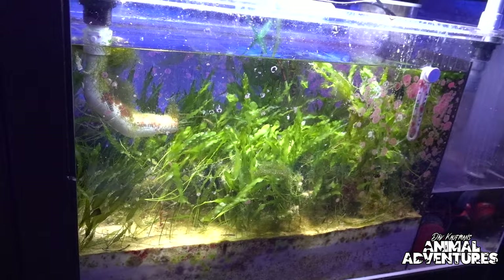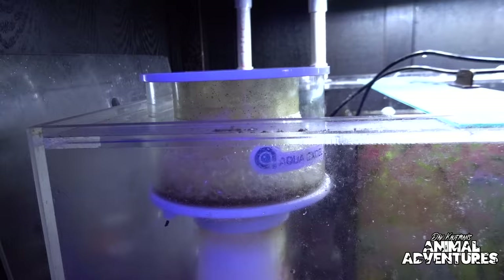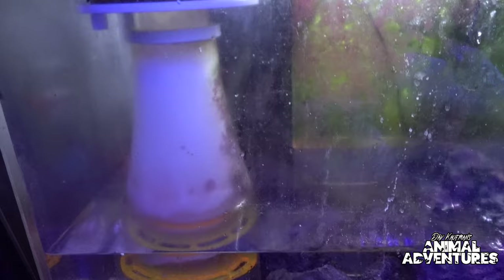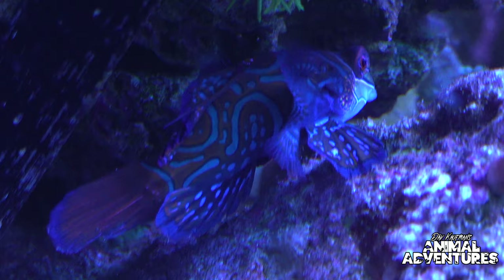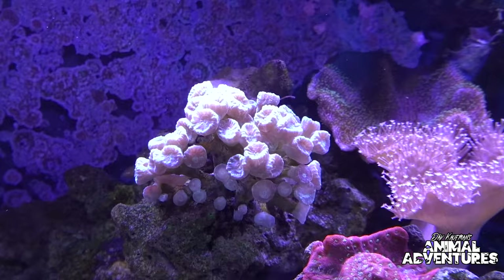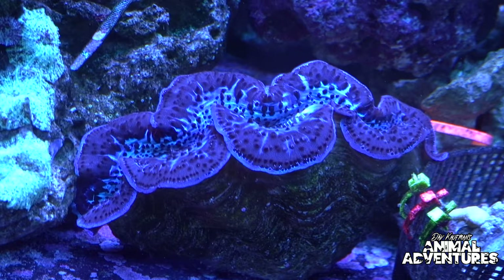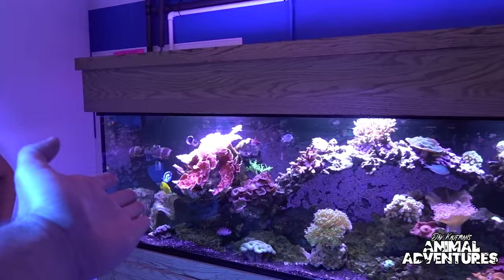If you're just getting into keeping corals, a sump setup is really nice because you hide your protein skimmer, pumps, and heaters down there, keeping everything clean and at a consistent temperature. But you can also set up a tank without an overflow — using hang-on-back style filters and wave makers. There's not always one right way; there are a lot of different ways to achieve a healthy ecosystem.